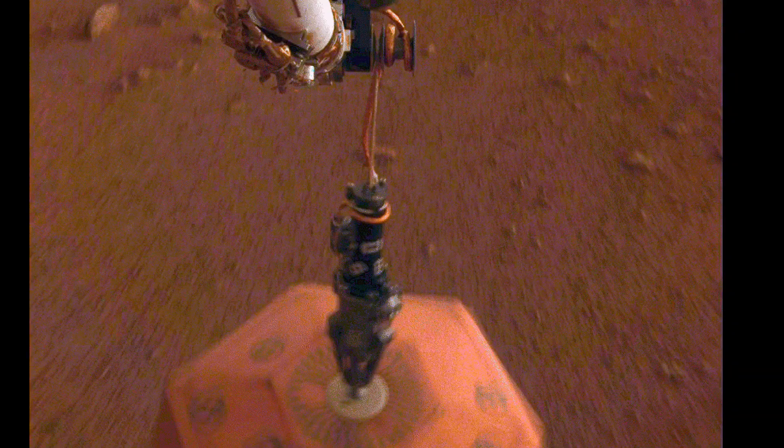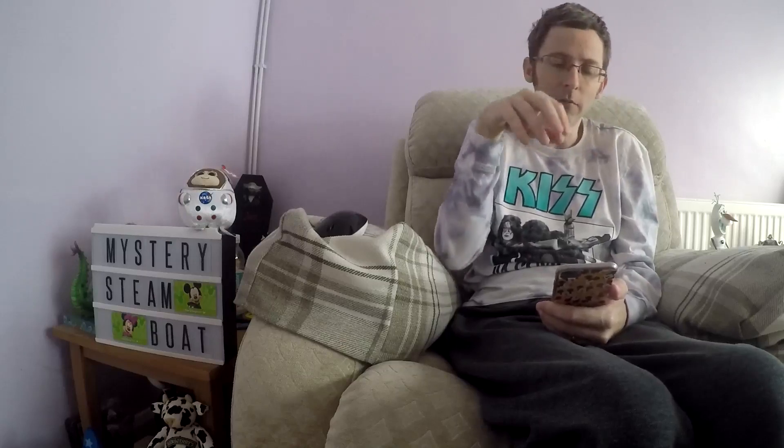Now the next picture — I'm going to do it as a picture, and then I might do a little animation as well. It's basically when they dropped — as in NASA, via the InSight probe — it drops the seismic instrument.